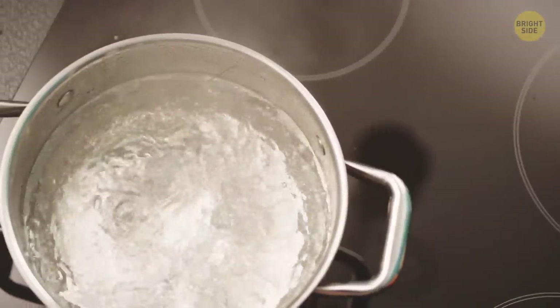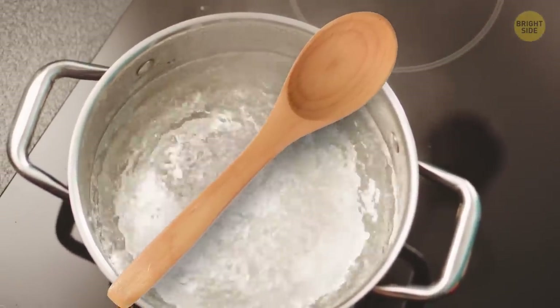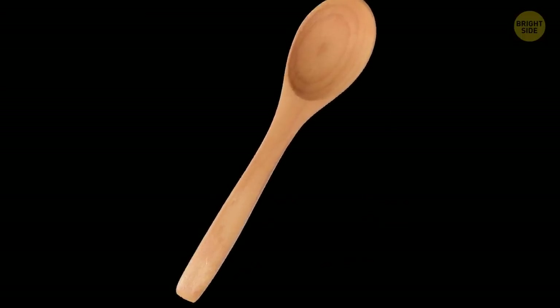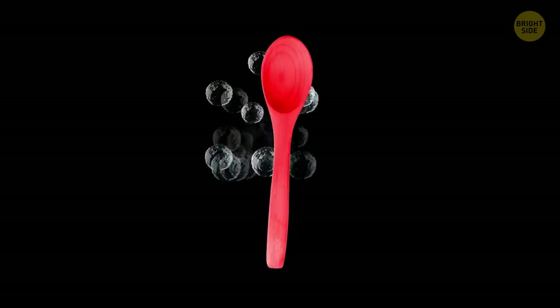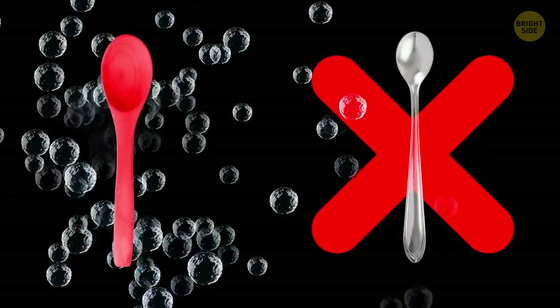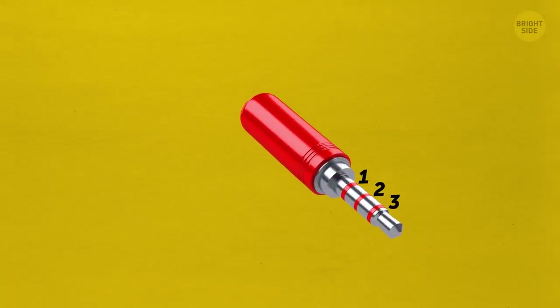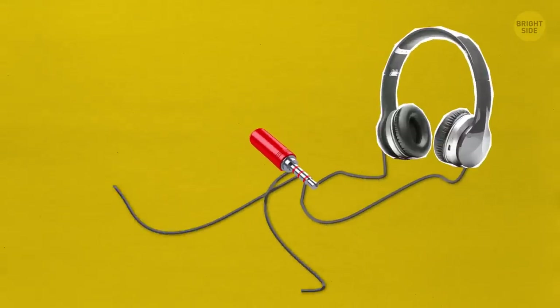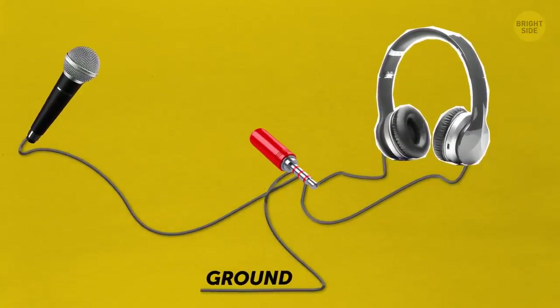To prevent water from boiling over, lay a wooden spoon across the rim of the pot. It only works for a little while, though — if the spoon's surface gets heated up to boiling point, the bubbles will just foam up and around it. That's why metal spoons won't do; they heat up too quickly. Does the audio jack to your headphones have one, two, or three stripes? One band means your headphones just play sound, two means stereo sound, and three means the headphones also have a microphone.